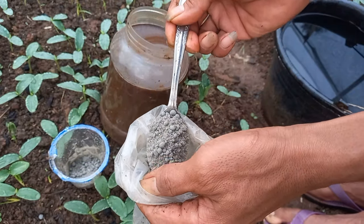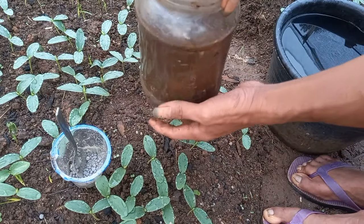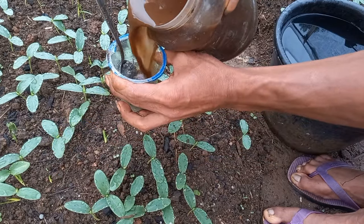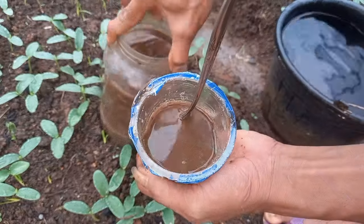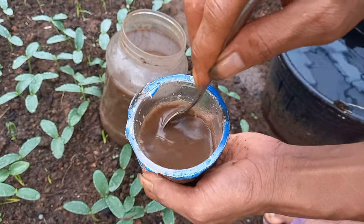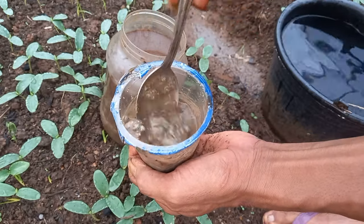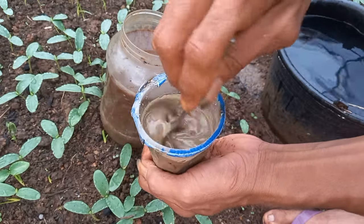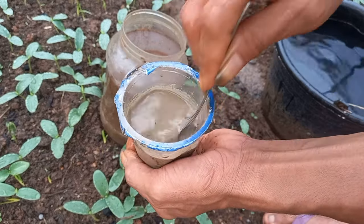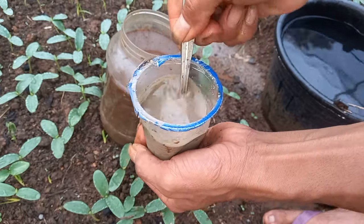Sekarang kita tambah lagi 2 sendok SP36 ke dalam gelas ini. Sebelum kita masukkan ke ember, kita isi dulu dengan bionuklir yang kandungannya sudah admin ceritakan di awal. Kita hancurkan dulu SP36-nya menggunakan pupuk bionuklir yang di dalamnya ada bakteri pelarut fosfat dan nitrobakter. Bisa teman-teman saksikan dalam beberapa detik saja, SP36-nya langsung mencair.